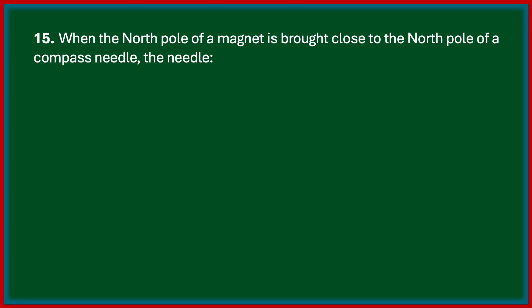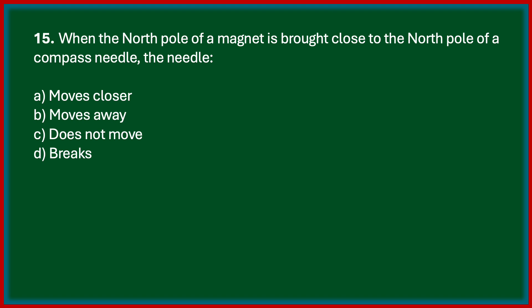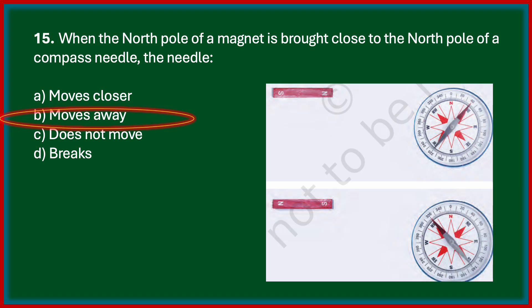When the north pole of a magnet is brought close to the north pole of a compass needle, the needle moves away. See this picture — the north pole brought close to the north pole of a compass needle causes the needle to move away. When the south pole of the magnet is brought closer to the north pole of the compass needle, it moves closer.